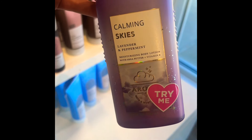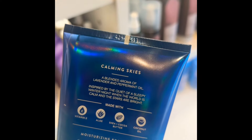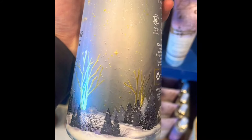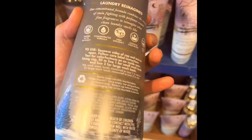The first item is Calming Skies Lavender and Peppermint — honestly, it kind of smelled like gasoline and cat pee to me. The candle was okay but the body care smelled a little off. We're gonna try it again to see if maybe it was a batch issue. We also have new Snowflakes and Cashmere, including the laundry detergent and booster beads.